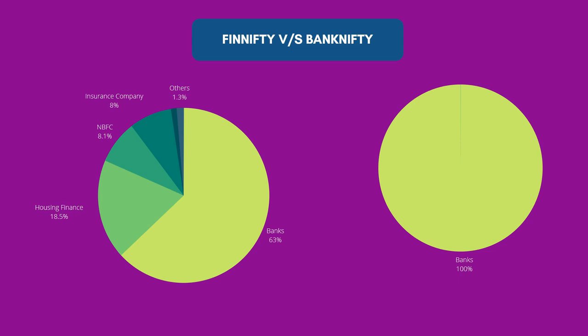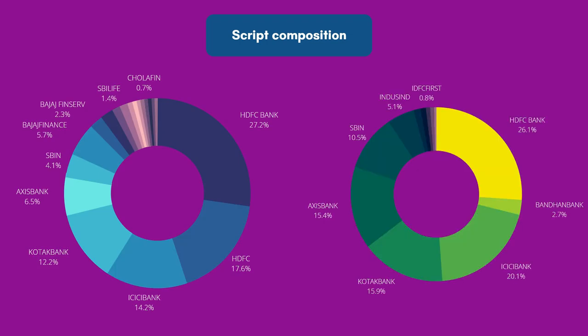Comparing FinNifty with Bank Nifty: FinNifty is made up of multiple sub-sectors within financial sector, whereas Bank Nifty is made up of only the banking sector. Heavyweights like HDFC Bank, ICICI Bank, and Kotak Bank have almost the same composition in both indices. However, Axis Bank in FinNifty has only about 6.5% weightage while Kotak Bank has around 12%, whereas in Bank Nifty both Kotak Bank and Axis Bank have almost the same composition of around 15% each.